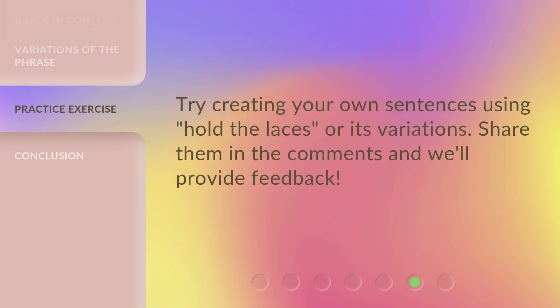Try creating your own sentences using 'hold the laces' or its variations. Share them in the comments and we'll provide feedback.